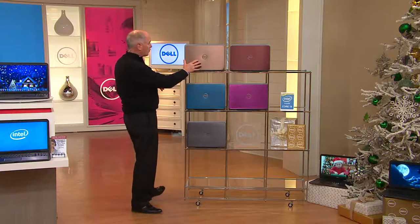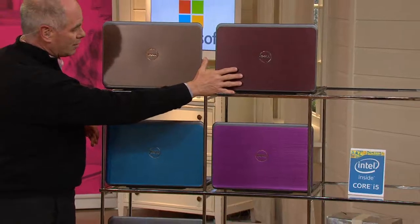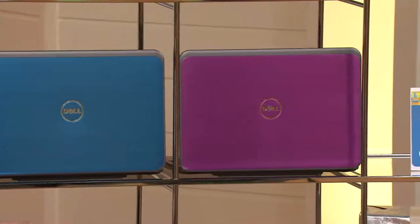We've got colors for you. This is the bronze. Here's the Merlot. We've got bright blue. We have purple. We have silver.